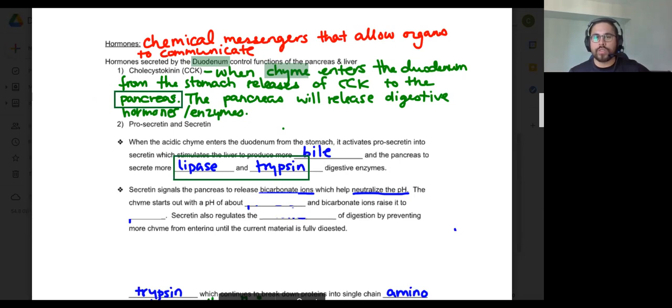Yes, a hormone can stimulate more hormones — there are hormone cascading events. You don't really learn about that in this course, but hormones can tell organs to secrete more hormones. The overall idea is that this entire process just adds more enzymes to break down food, and they all work together.